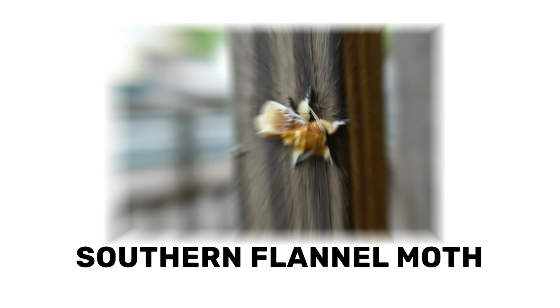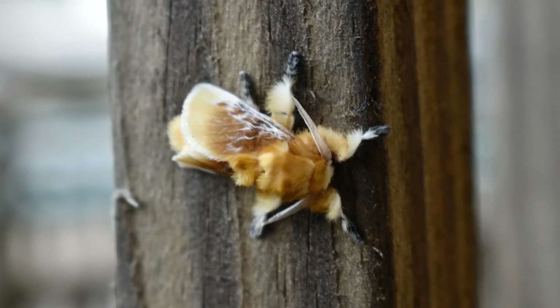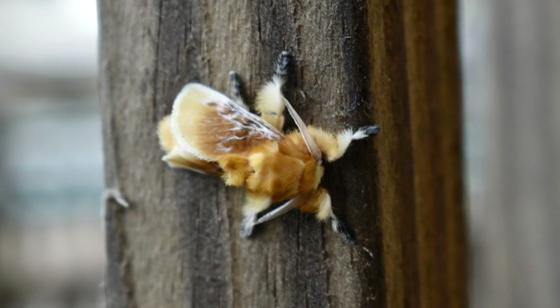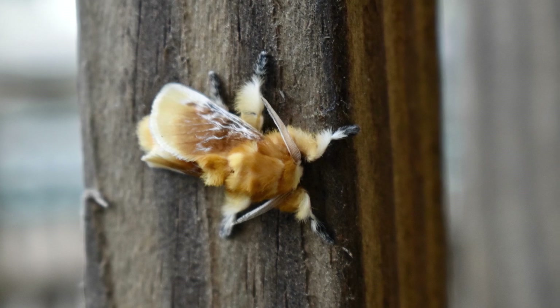At maturity, puss caterpillars pupate into southern flannel moths. Like their larval stages, southern flannel moths are covered in dense, silky hairs that give them a plush, flannel-like appearance. Unlike their larval stages, the moths lack venomous spines and are harmless.